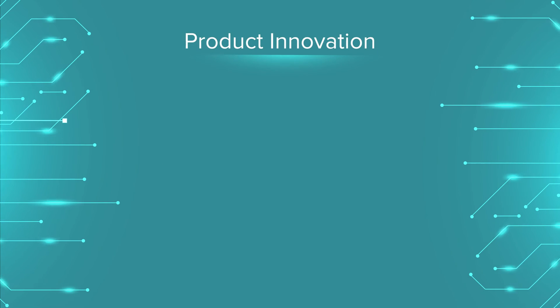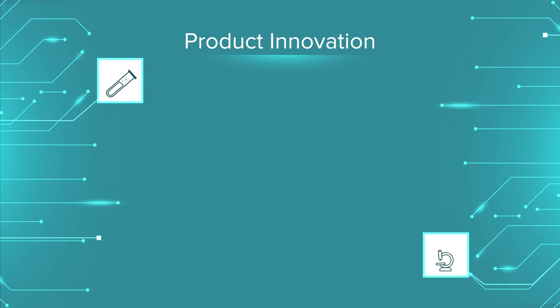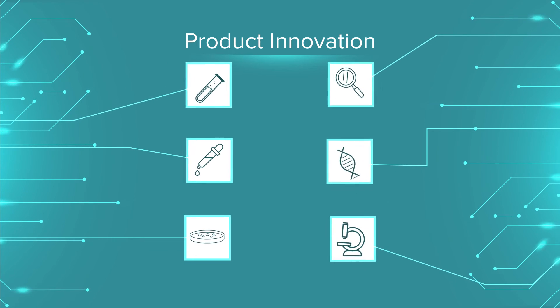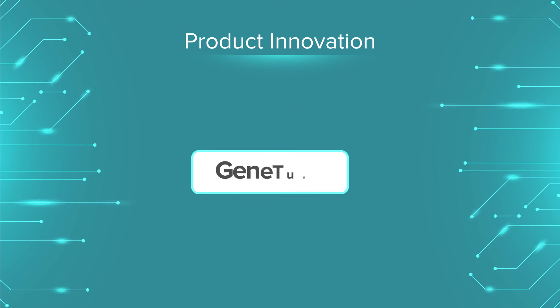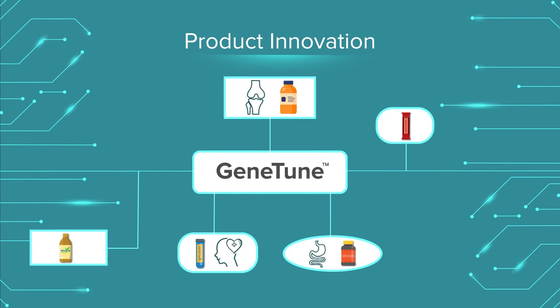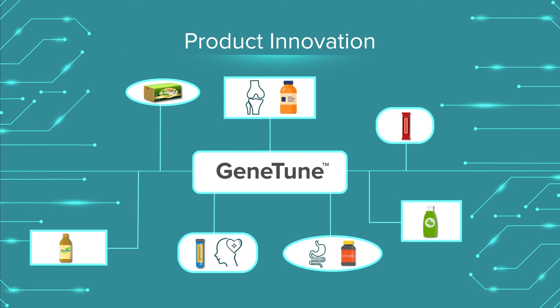Using thousands of data points from clinical trials and peer-reviewed publications, we designed our groundbreaking GeneTune technology to innovate science-backed formulations for specific chronic health conditions and wellness outcomes. Partner with us to bring these products to market.